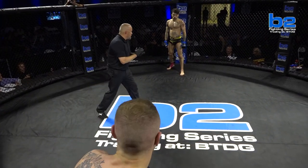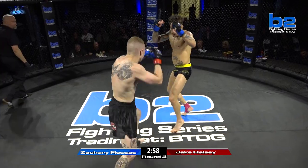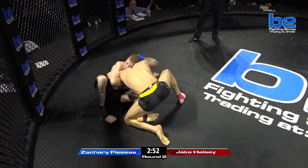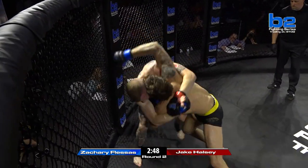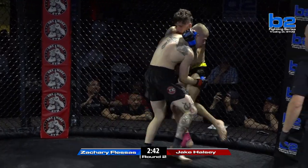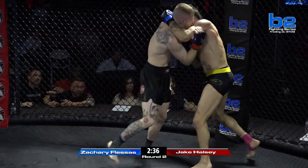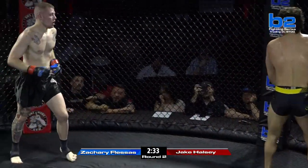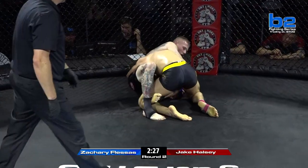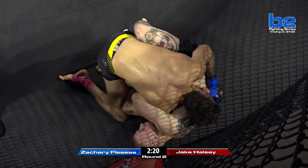As we start off round two — are you ready? Let's get it. A hard right hand right there from Jake Halsey. Zach Fleissons took him to the ground and Jake was right back up to his feet. Halsey just coming with the fire here to start this second round — maybe he thought he was a little lackadaisical in the first round. Great timed takedown there for Zach Fleissons — a really nice combination, the one-two level change right into that takedown. Halsey's on this Kimura trap on the left side.